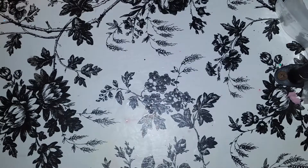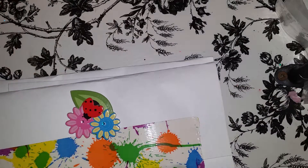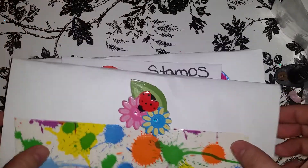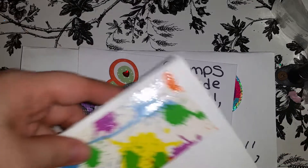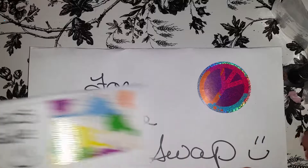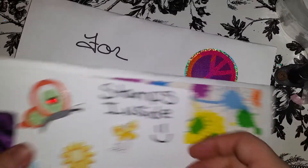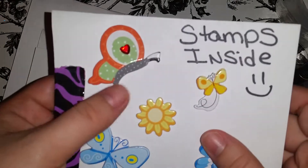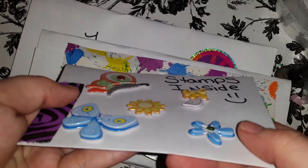Okay, so here is the sushi scent, and look at that, it's so pretty. Okay, so she says this is for the swap and the stamps are inside. So cute, my goodness, look at those beautiful stickers.